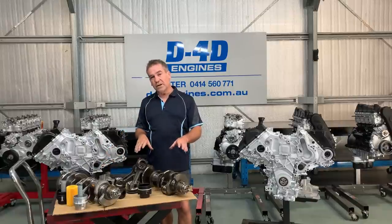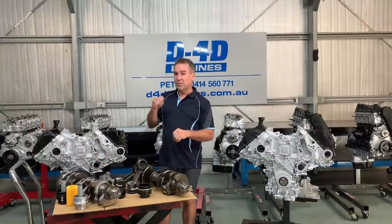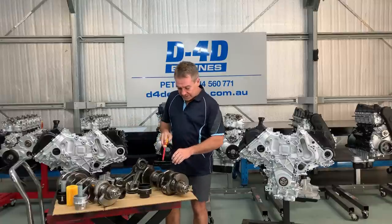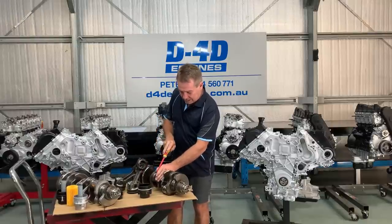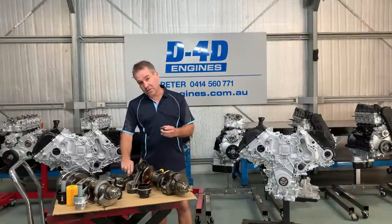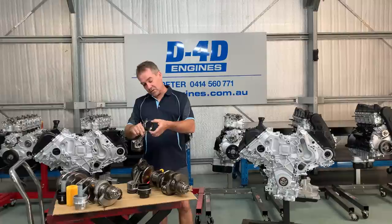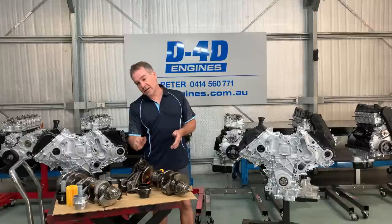We put brand new cranks in them all — we don't reuse any cranks that have had any sort of failure. So it's two grand for a crank, let alone the cost to remove, replace, and recondition the engine. The bearings themselves will weld to the crank like this. That's how hard it is and that's why it can seize — because the bearings actually weld to the crank, or they will spin in the rod, or weld to the rod and spin on the crank. Either way, it's a throwaway. It's extremely expensive. It's engine out.